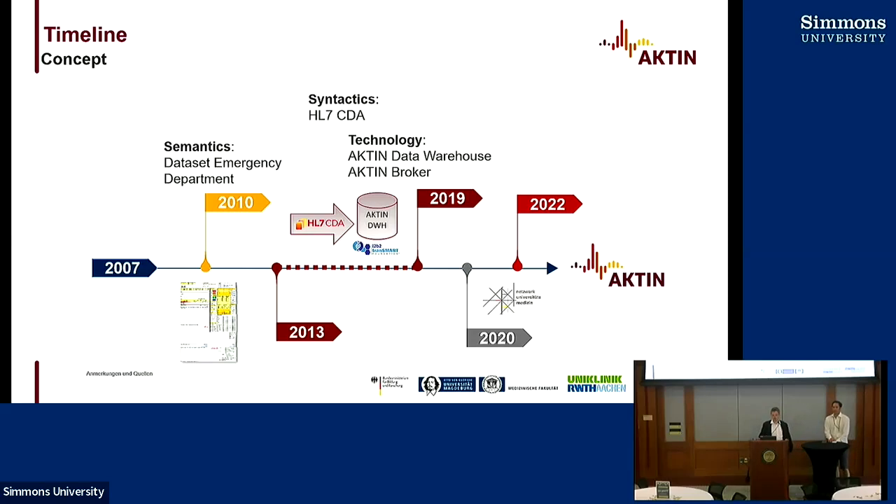Raphael will tell you more about it — we developed the technology behind it. The Actin Data Warehouse collects the data, and the Actin Broker is our middleware with which we can access the data. Since 2020 we are part of the Network University Medicine in Germany, created during the COVID pandemic, giving us continuous funding for our infrastructure. Since 2022 we are a non-profit organization operating the emergency department registry.